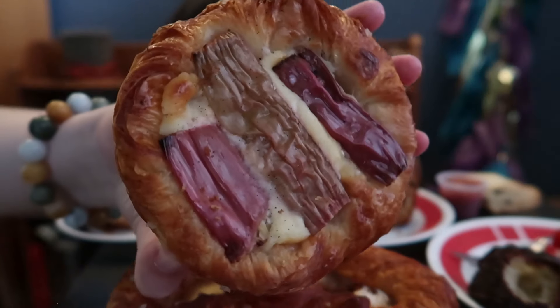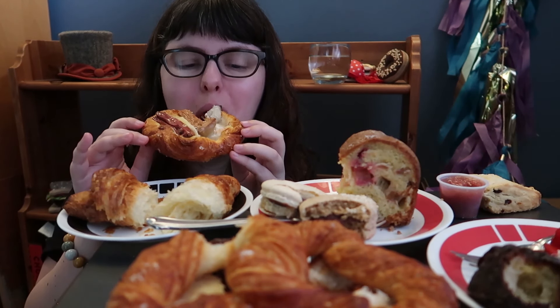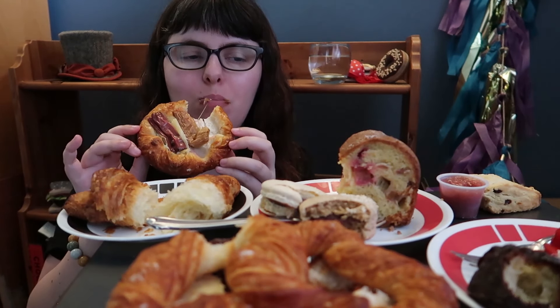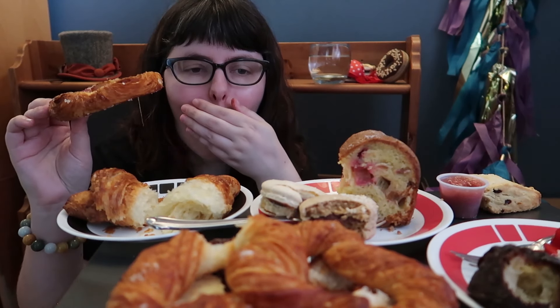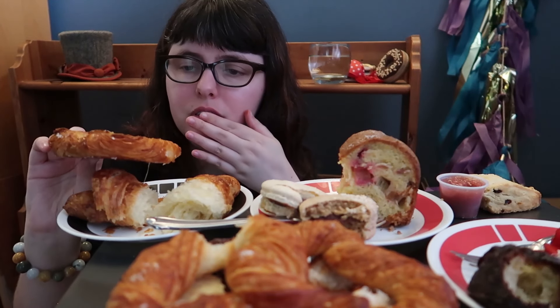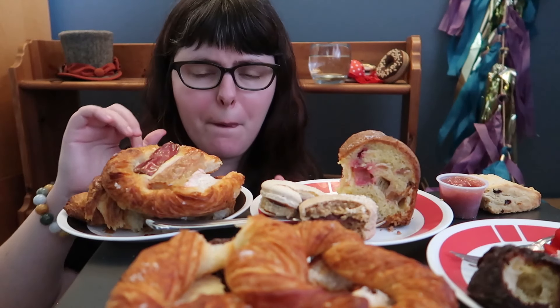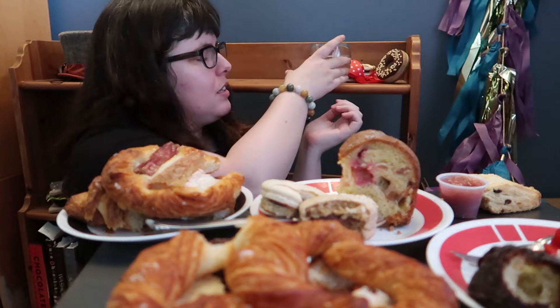This is the rhubarb danish. There's a ton of vanilla in here — vanilla flecks everywhere. It looks like there's the poached rhubarb again. There's no clean way to eat this — I feel like a mess. But the rhubarb is just so soft, and then you have the vanilla pastry cream, and then the crispness of the danish. This is my favorite execution of the rhubarb. As messy as that was, as much as I couldn't get a clean bite, that was delightful. The rhubarb is just so soft and so lightly vanilla-sandy.